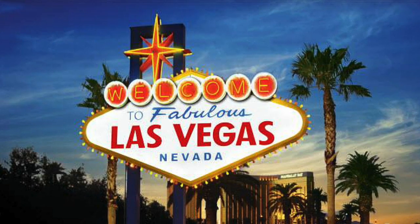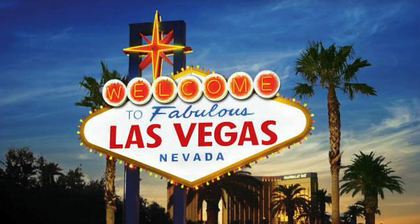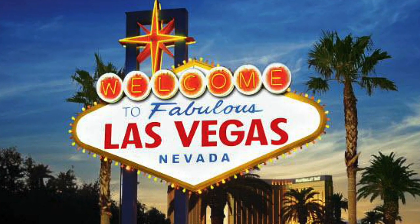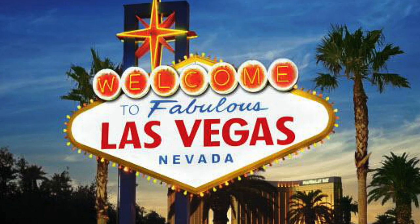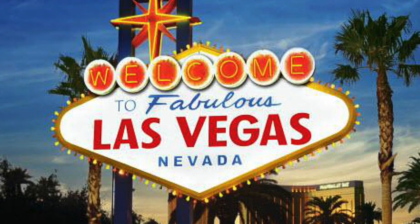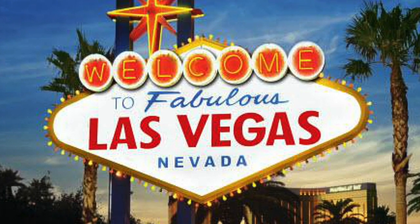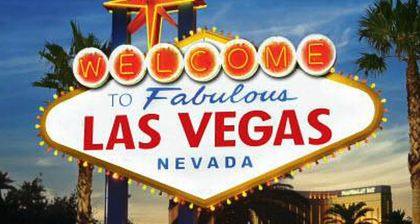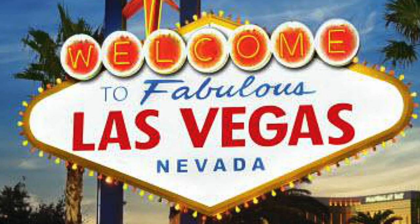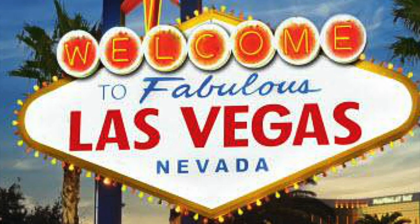Welcome to our Vegas vacation photo album. Ken and I visited Las Vegas in April 2014. It was his first time being there, and I had been there once about 20 years ago, so it was pretty much all different from what I can remember. I thought I would put together a little photo album slideshow and tell you guys a little bit about our vacation.